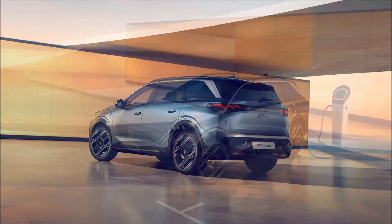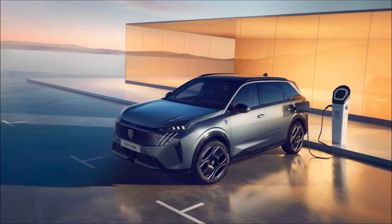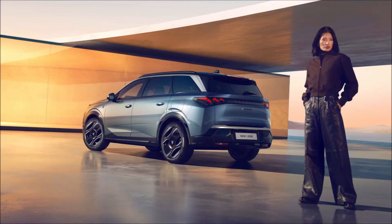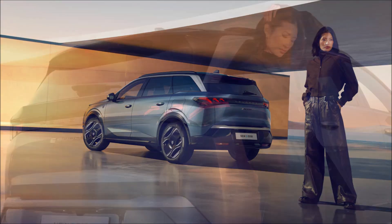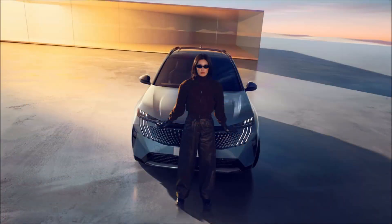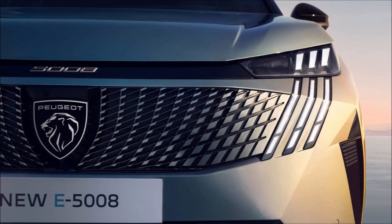Stick to the front-wheel-drive model and Peugeot installs a 73 kWh battery good for 311 miles, but the bigger 98 kWh pack means fewer charging stops since the range grows to 410 miles. The dual-motor all-wheel-drive version gets the bigger battery, though efficiency takes a hit due to the vehicle's higher curb weight. Those batteries are guaranteed for eight years or 100,000 miles, during which Peugeot ensures charging capacity won't drop below 70 percent.